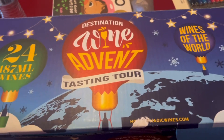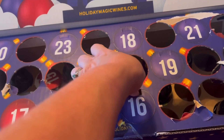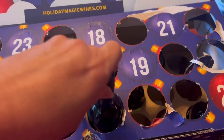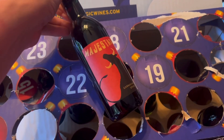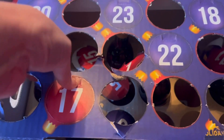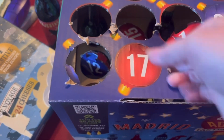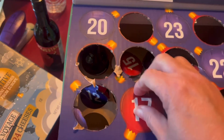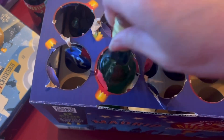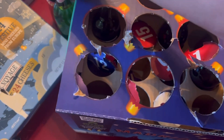The kids aren't here today so I'm actually doing yesterday's advent and today's together. All right, this is yesterday's — I was tired. We got a red from Spain for day 16. And then today's — oh my goodness — today's is a white, a white blend.